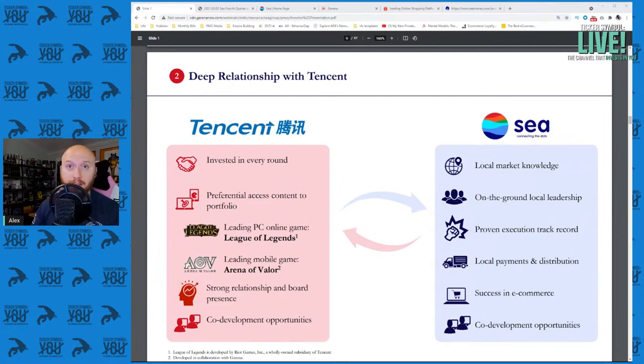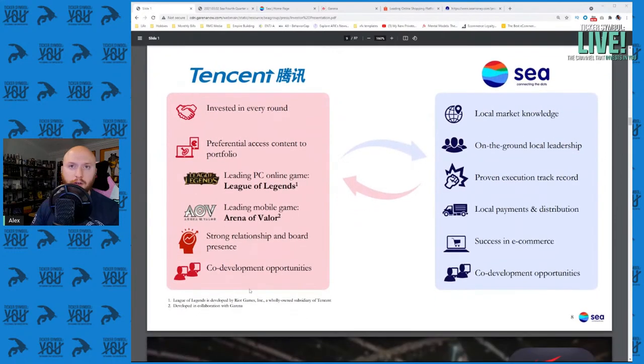League of Legends is a massive franchise. Arena of Valor is another game Tencent makes that Sea publishes in their region. They have a strong relationship and board presence and co-develop games. What Sea Limited provides is local market knowledge, local leadership, execution, local payments and distribution — all of the stuff required for serving the Southeast Asian market for Tencent.